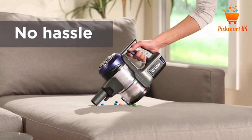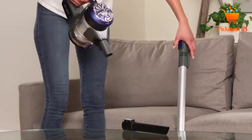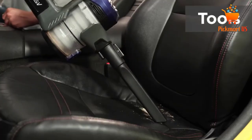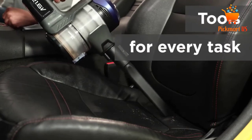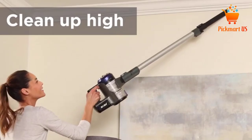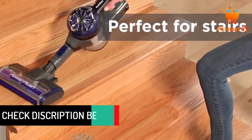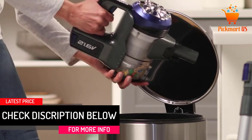It's allergy-friendly, so everyone can use this cleaner, and it can be used even in hard-to-clean areas such as ceilings and light fixtures. The Eureka NEC122A is powered by a 21.6V removable lithium-ion battery that has an indicator light telling you when the battery is low or fully charged.